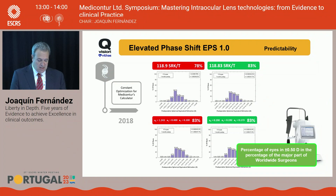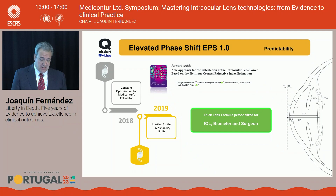In 2018, we optimized the constants for the Medicontour calculator, using the SRKT formula. We moved from 78% of patients within 0.5 diopters to 83%, which was comparable to the major part of worldwide surgery at that time. In 2019, we presented our formula based on the thick lens, customized for this lens and for the Pentagon biometer, and accounting for the ELP.